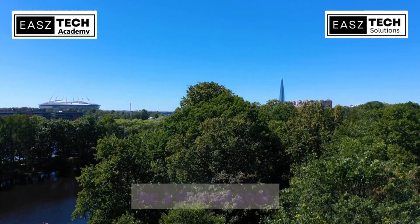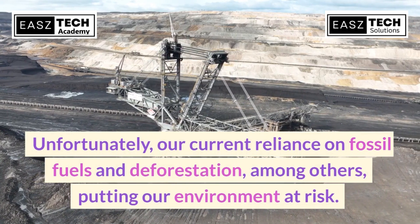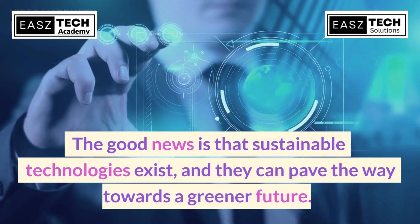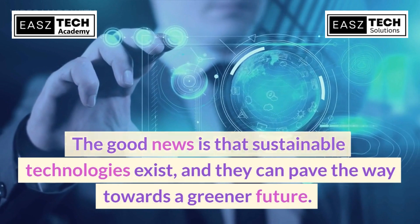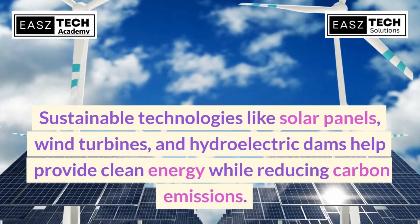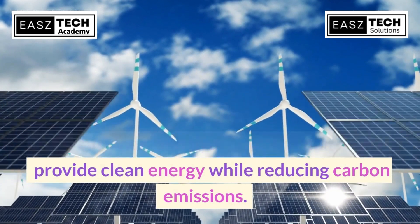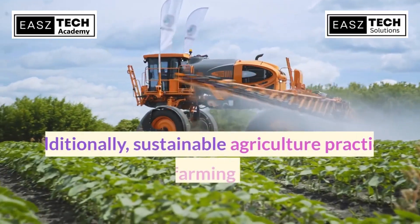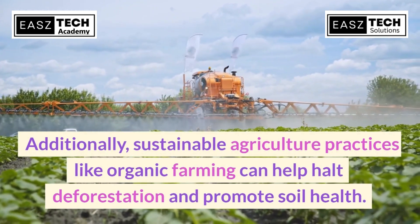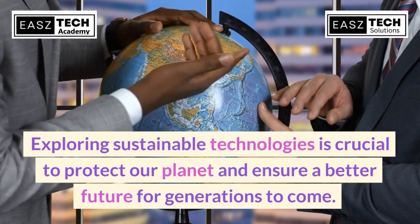Living in a world that is safe and sustainable for future generations should be a shared goal. Unfortunately, our current reliance on fossil fuels and deforestation, among others, is putting our environment at risk. The good news is that sustainable technologies exist and can pave the way towards a greener future. Technologies like solar panels, wind turbines, and hydroelectric dams help provide clean energy while reducing carbon emissions. Additionally, sustainable agriculture practices like organic farming can help halt deforestation and promote soil health.